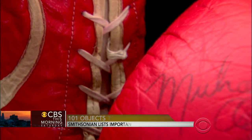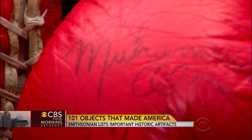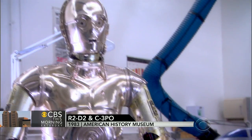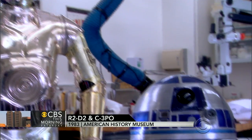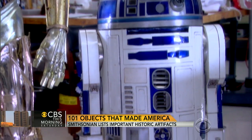Also on the list are props from Hollywood: R2-D2 and C-3PO from Star Wars. They show that robots have personality — I think that's what George Lucas did. Are those the originals? Well, there are several originals because when you're making a film you have several versions. These are actually costumes, so actors got in these and wore them. Fabulous stuff. Richard Kurin, thanks so much. It's a great list. Thank you very much — a lot of stories.